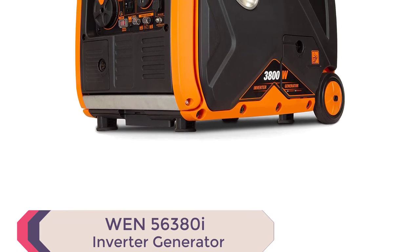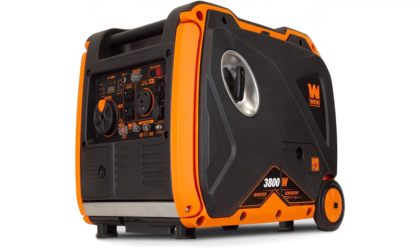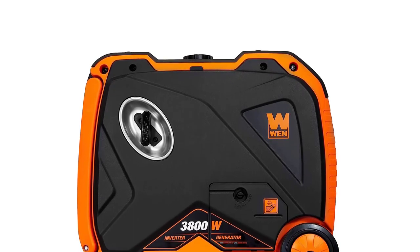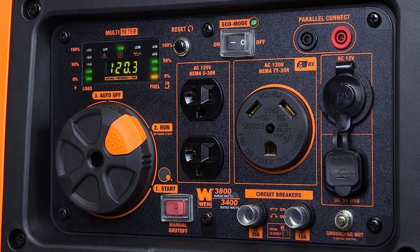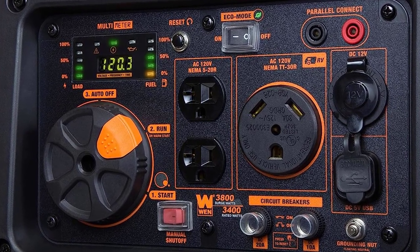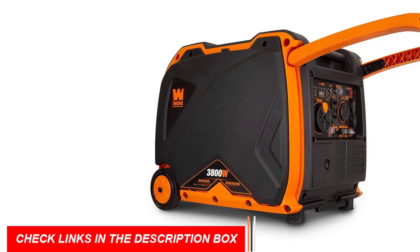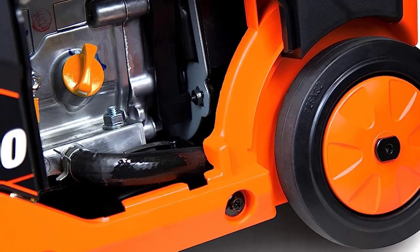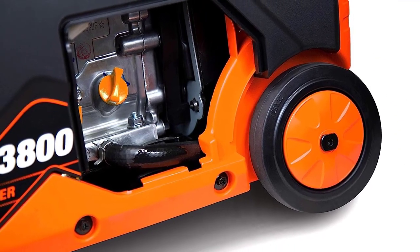Number 5: WEN56380I Inverter Generator. Say goodbye to noisy generators and hello to tranquility with the WEN56380I Inverter Generator, the perfect companion for all your outdoor adventures. Boasting an EPA-3 and CARB-compliant 212cc four-stroke OHV engine, it delivers an impressive 3,800 surge watts and 3,400 rated watts. With a half-load runtime of up to 8.5 hours and a fuel shut-off feature, it maximizes efficiency and extends the generator's lifespan. The WEN56380I produces clean power, safeguarding your sensitive electronics like smartphones, tablets, and laptops from any potential damage.